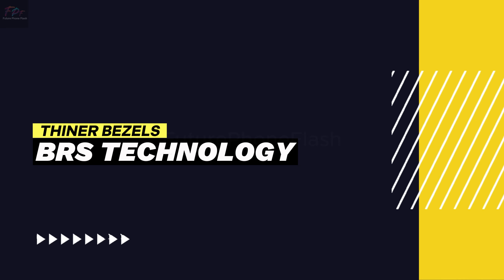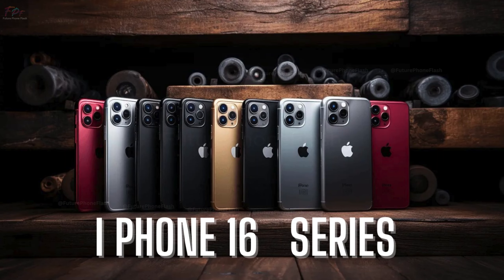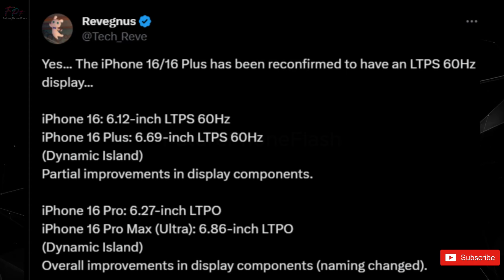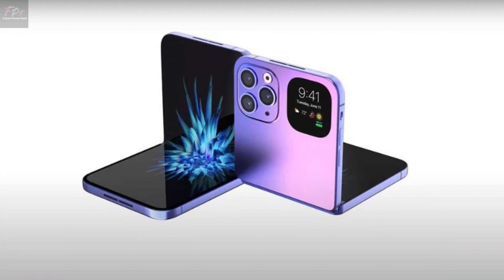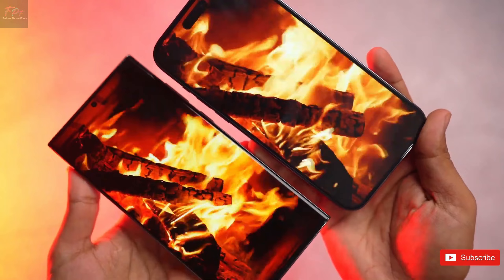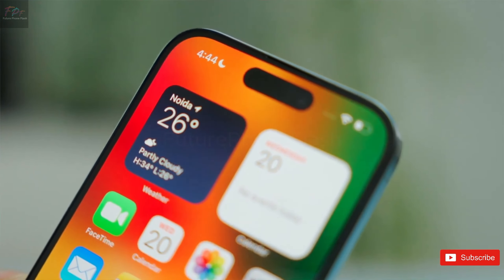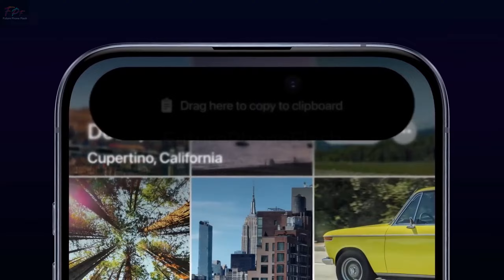Moving on to design, the iPhone 16 series is rumored to sport thinner bezels, thanks to BRS technology. BRS, or borderless display technology, aims to minimize the bottom bezel by redesigning the panel's rims and cleverly tucking away the copper wiring. This isn't just about aesthetics — it's about enhancing the user experience with a more immersive display. Despite challenges with heat dissipation in the past, improvements in technology might finally make this a reality for the iPhone 16 Pro.